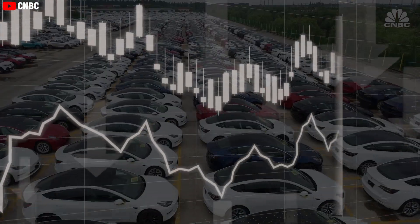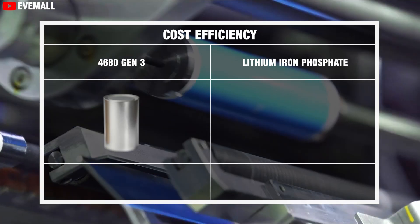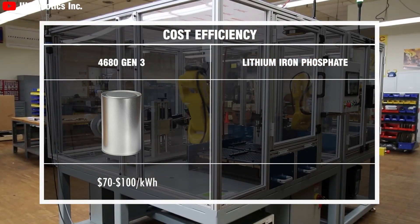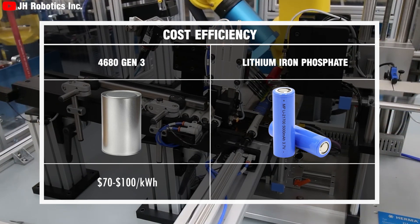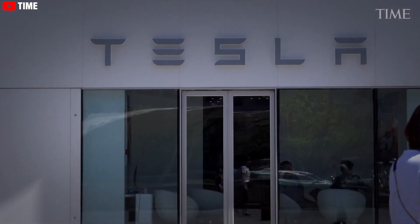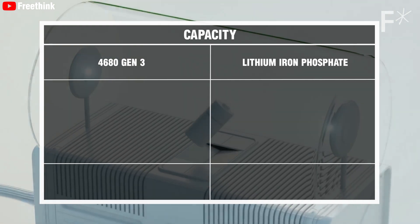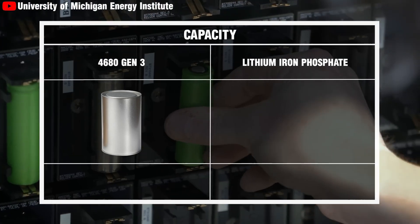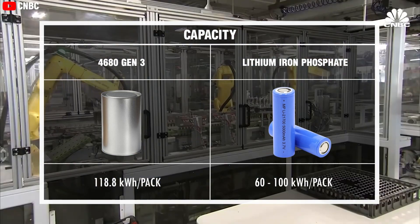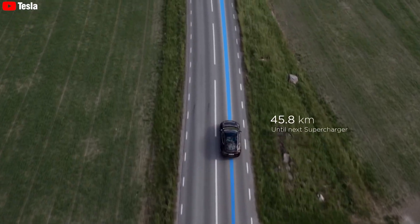Cost efficiency is a vital factor in the EV market, and the Tesla 4680 Gen 3 battery sets a new standard here as well. In high-volume production, the 4680 battery is estimated to cost between $70 and $100 per kilowatt-hour, significantly more economical than lithium-iron phosphate batteries priced between $100 to $150 per kilowatt-hour. In terms of capacity, the Tesla 4680 Gen 3 battery offers up to 118.8 kilowatt-hours per pack, whereas lithium-iron phosphate batteries typically provide between 60 to 100 kilowatt-hours per pack, allowing Tesla vehicles to store more energy and further extend their range.